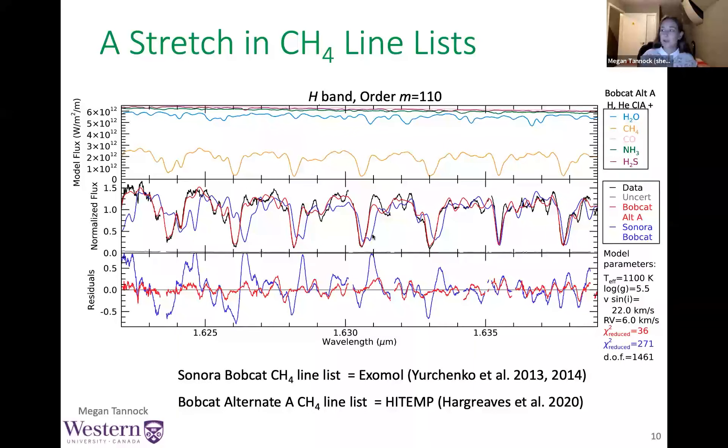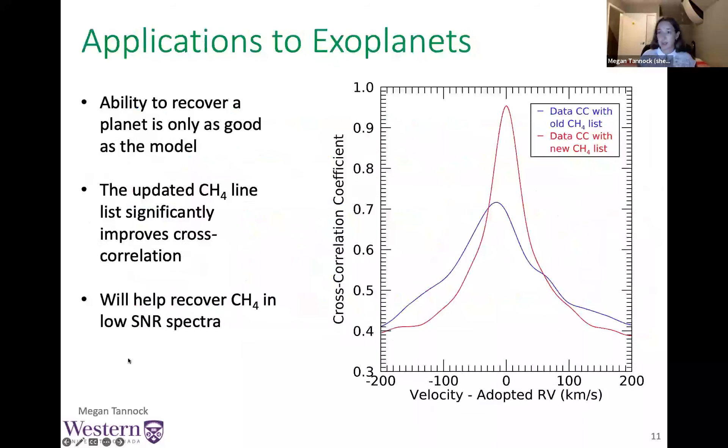Knowing the accuracy of the line list is also important for exoplanets, where identification of molecules is usually done with a cross-correlation. The new methane gives not only a higher peak in the cross-correlation but a narrower peak, and the positions of the peaks are actually offset between the old and new line lists. This is really important because when an observed spectrum combines the light from a star and a planet, individual lines from a planet can have signal-to-noise of less than one, so your ability to recover a planet or detect a particular molecule is only as good as your model.